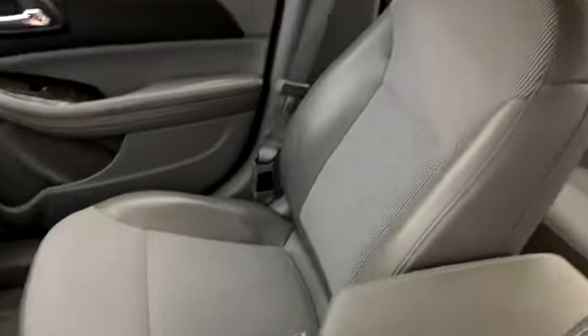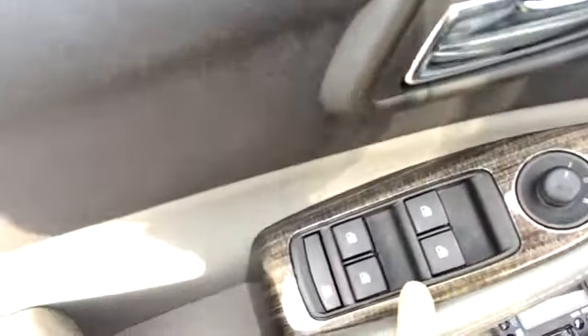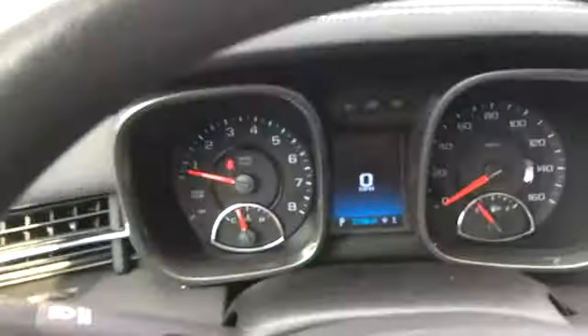It's got good tire tread. It has leatherette seats — I believe that's what they're called — leather on the outside and nylon in the center. It also has power mirrors, power windows, and power locks.